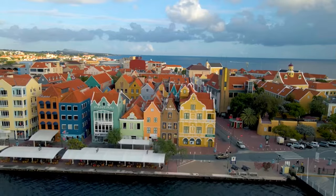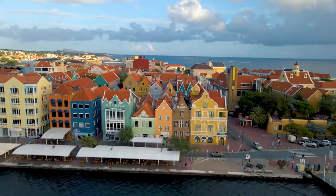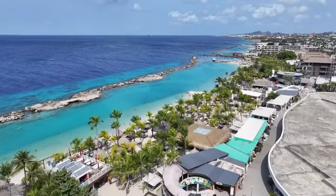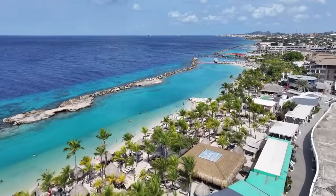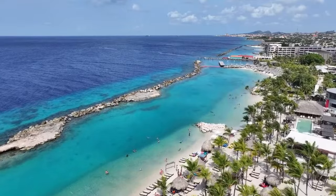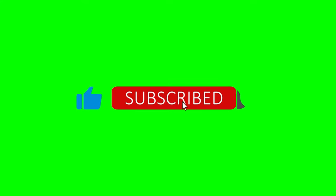And there you have it, fellow travelers — our top 10 places to visit in Curaçao. From stunning beaches to rich history and unique experiences, Curaçao has it all. We hope this guide helps you make the most of your cruise excursion. If you enjoyed this video, be sure to like, comment, and subscribe for more travel guides and tips. Thanks for watching and happy travels!